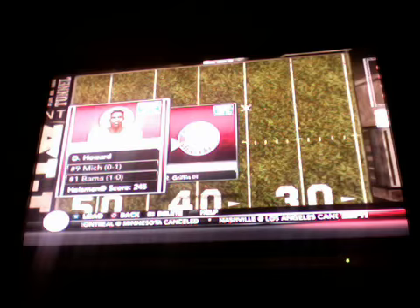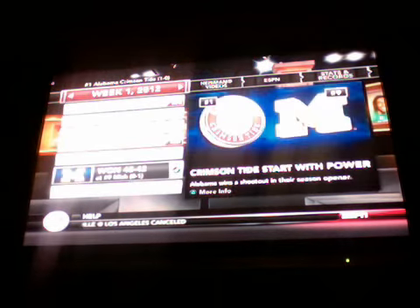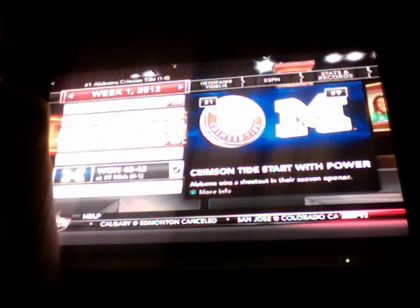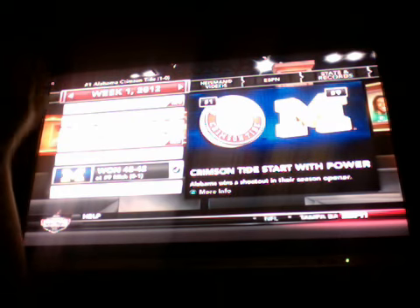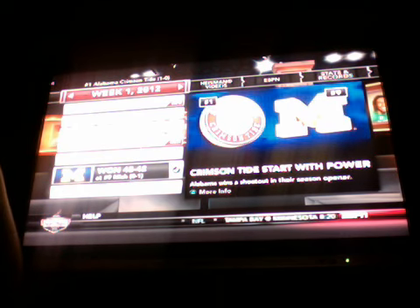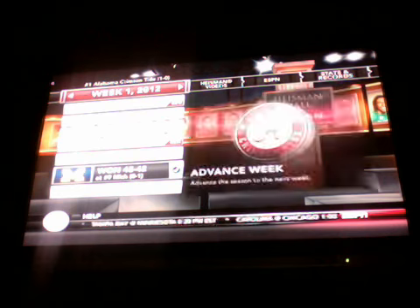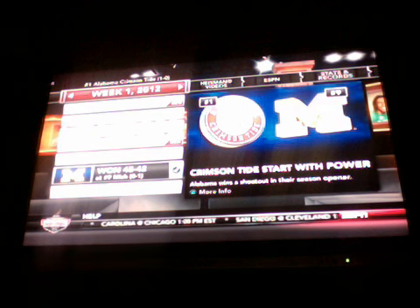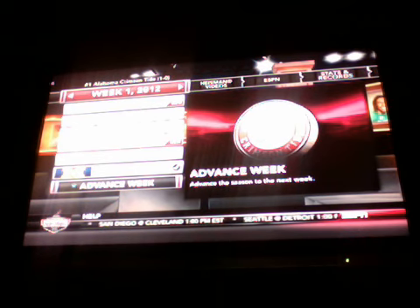What's up guys, I'm here for Heisman. I've already completed a game but my computer froze and I recorded from my computer, so I'll just have to show you guys week two. The score against Michigan was forty-five to forty-two, we won. Also, I'm Desmond Howard in this game.